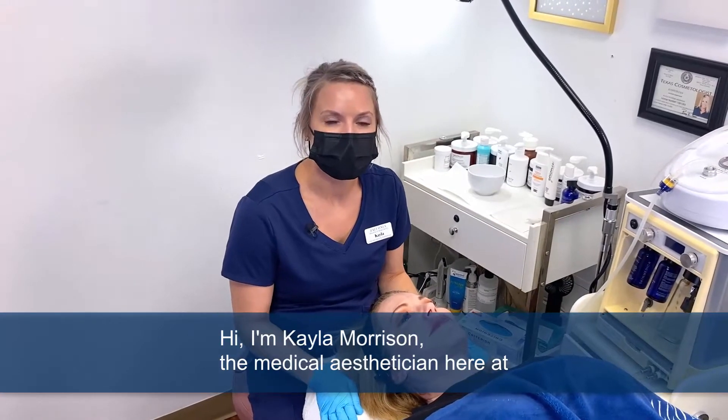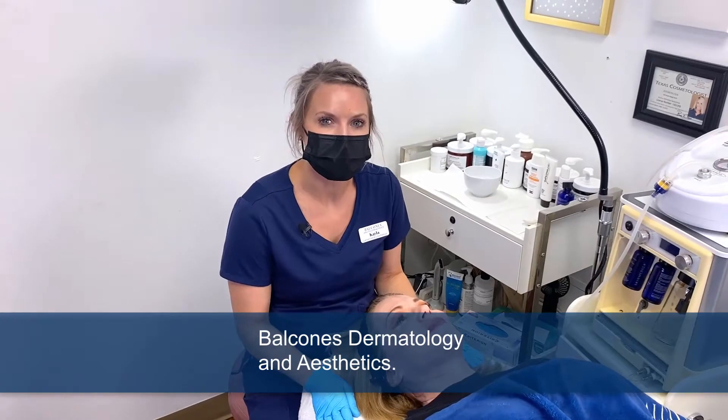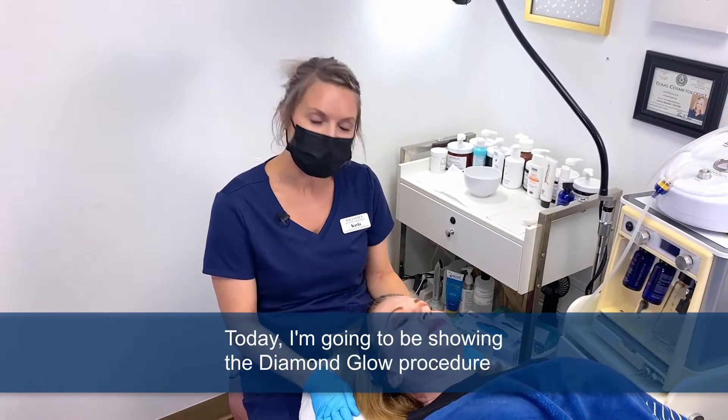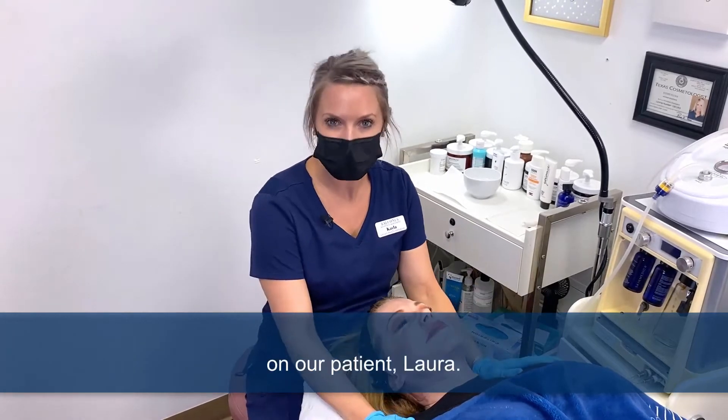Hi, I'm Kayla Morrison, the medical esthetician here at Balcones Dermatology and Aesthetics. Today, I'm going to be showing the Diamond Glow procedure on our patient, Laura.